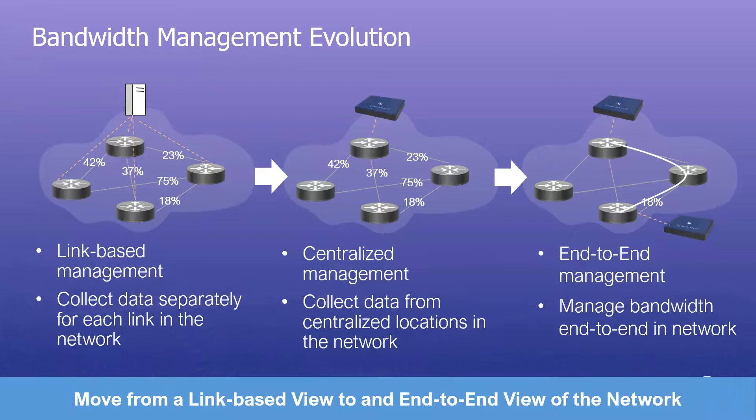In the previous webinar we described our vision for how bandwidth management needs to evolve — from link-centric monitoring to a centralized approach and further into an end-to-end view. Currently data is collected separately for each link, with obvious challenges on scalability and granularity. Moving to a centralized approach enables specialized hardware, microburst detection, and ultimately end-to-end bandwidth monitoring for specific scenarios.